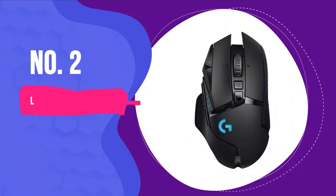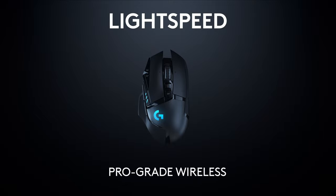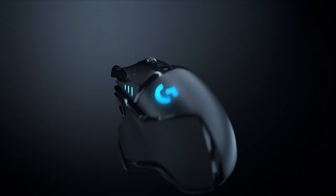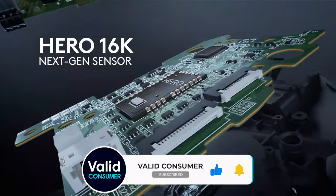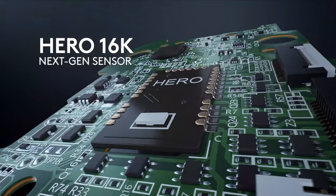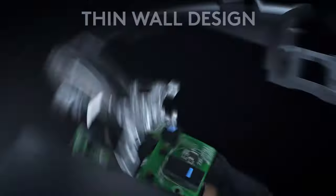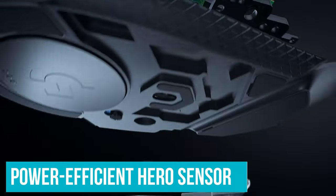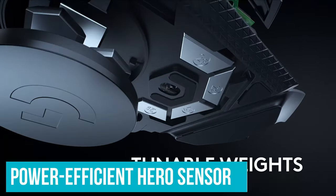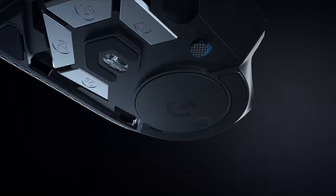Number 2: Logitech G502 Lightspeed. A lighter and wireless version of the popular Logitech G502 Hero, the wireless G502 Lightspeed is a fantastic weapon for your arsenal if you can stomach the price tag. With premium features like six additional weights for customizing the mouse's feel, and Logitech's high DPI power-efficient Hero sensor, plus an ample number of programmable buttons, the G502 Lightspeed is fit for any gaming genre.